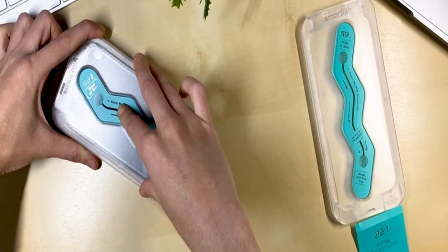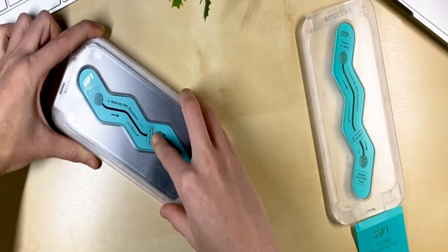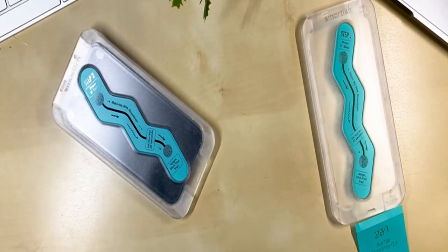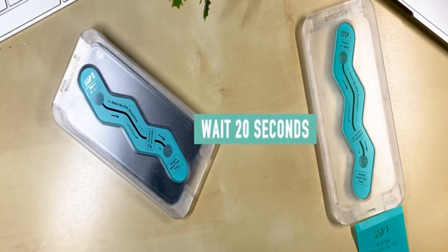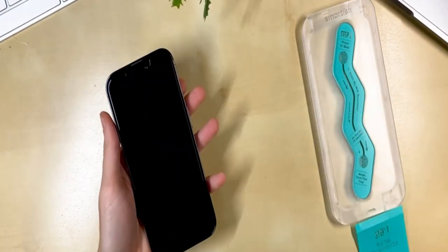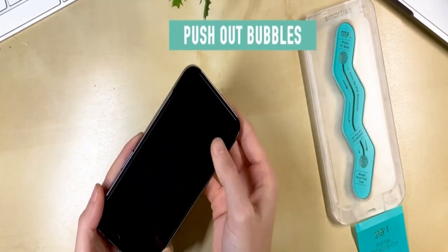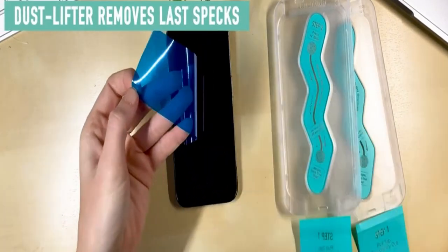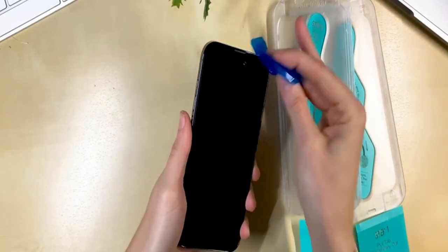But what distinguishes this 2-Pack from the competition is the special installation kit that it includes. There will be no more fumbling through difficult installation processes or worrying about misalignment. Smartish has gone above and beyond to guarantee a flawless installation. The Smartish 2-Pack Tempered Glass screen protectors offer more than simply a frame; this installation kit is designed to make the process easy and hassle-free.